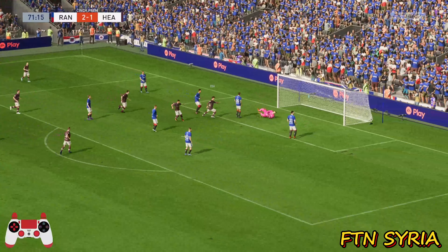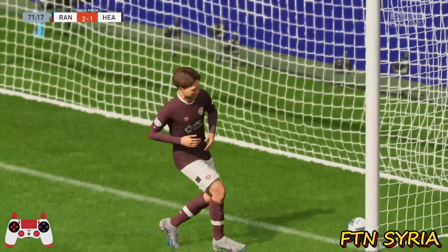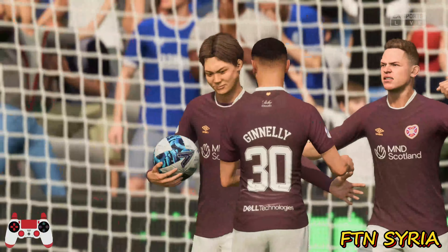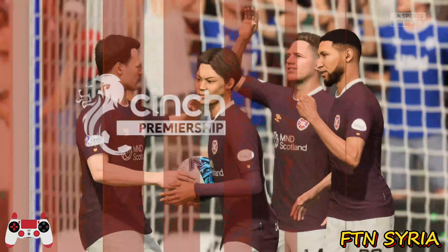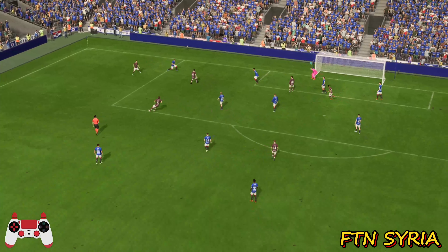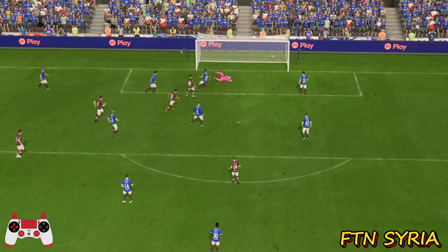Real chance — oh, a goal! Level now, the lead has evaporated. It's great awareness of space in the box and then he shows a lot of composure with the finish. That's a clever goal.